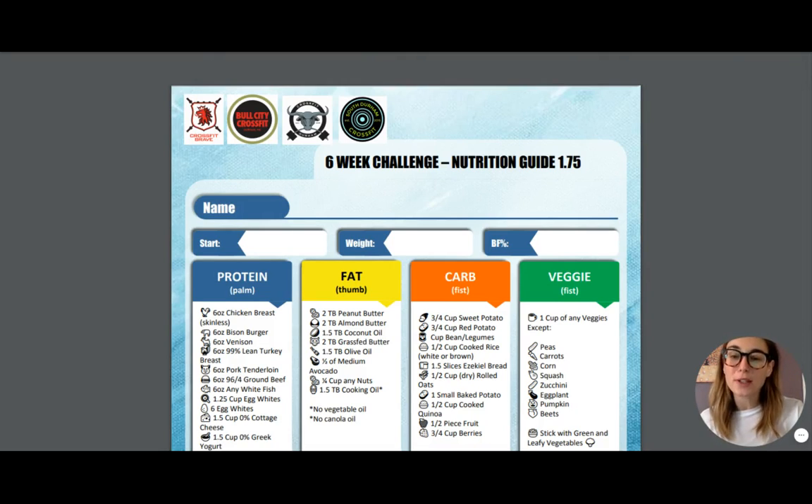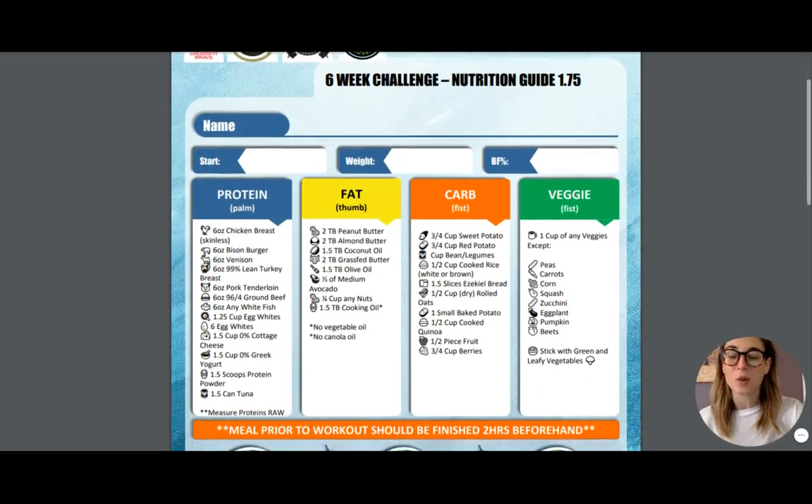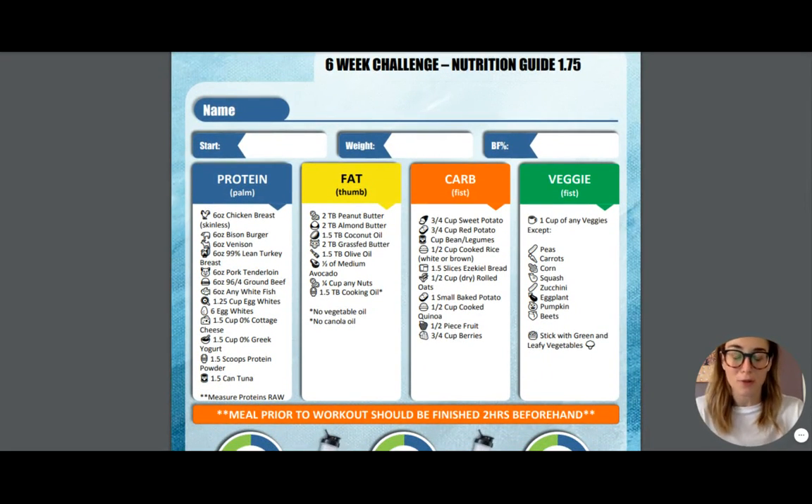The first thing you're going to notice is that your plan is going to show you different blocks of macronutrients. You've got your protein, your fat, your carbs, and your veggies. If it's on the list, this is what you are going to be limited to eating for the next six weeks. We wanted to create a list that was simple and easy to get you through the next six weeks and help you reach your goals. The first category we're going to focus on are the veggies, because they can be the most confusing.